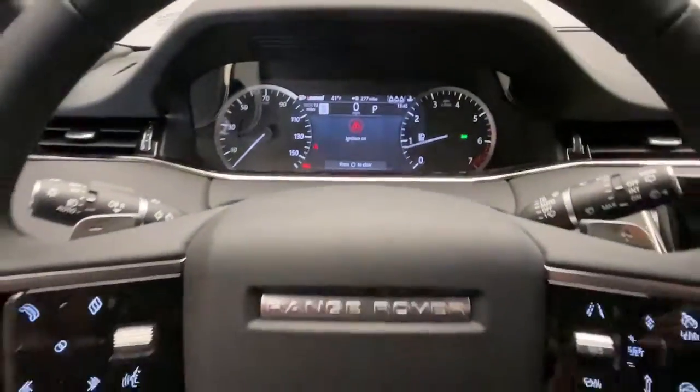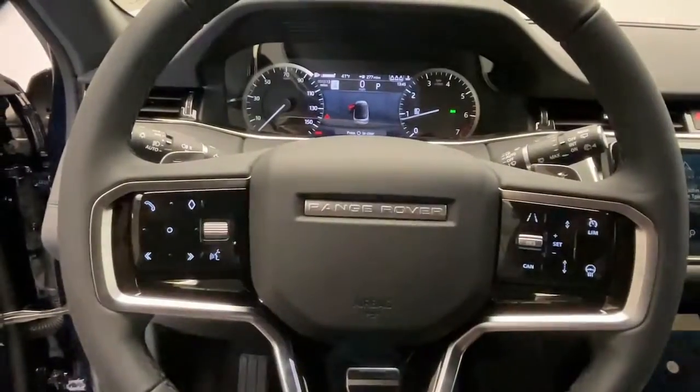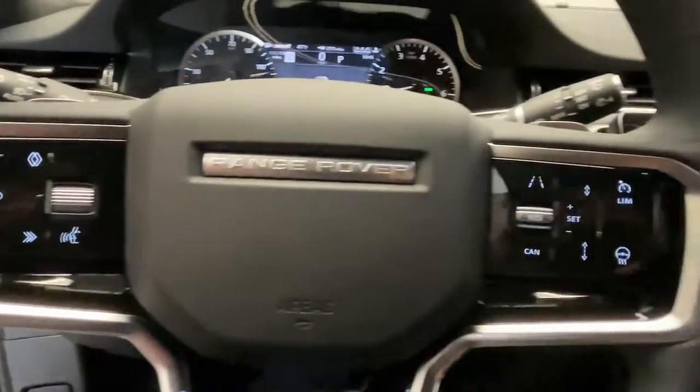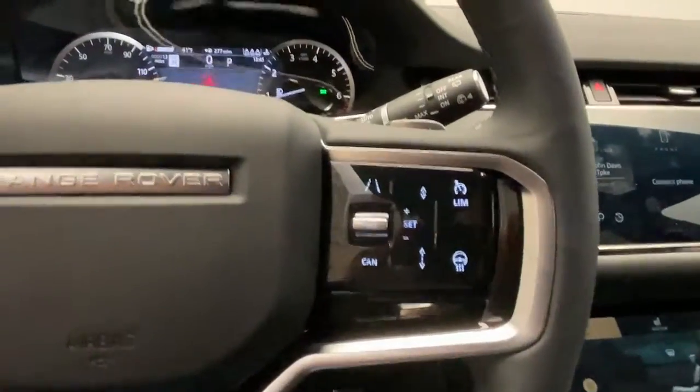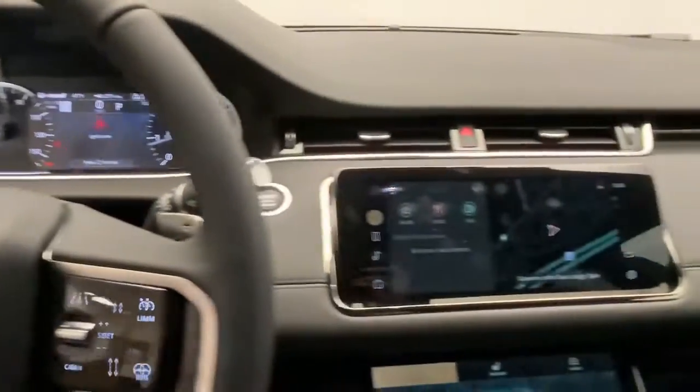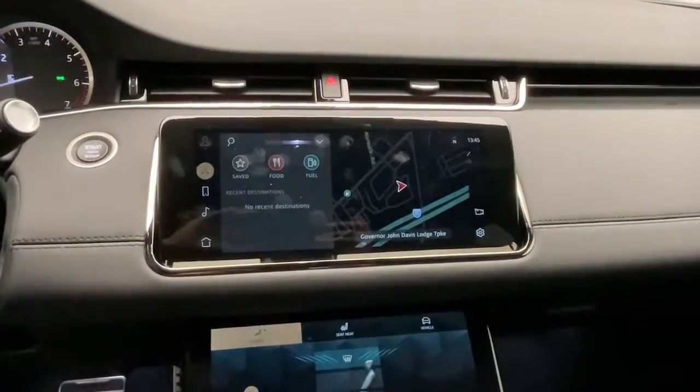The following are some of this vehicle's highlighted options: navigation system, power passenger seat, heated mirrors, fog lamps, heated front seat, Bluetooth connection, tire pressure monitoring system, power driver seat, dual zone AC, and leather steering wheel.